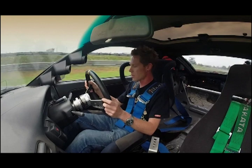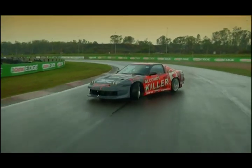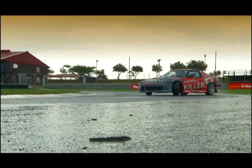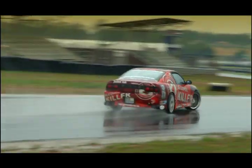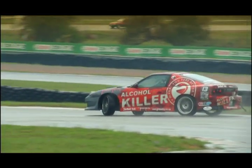It just lights up in the wet — there's so much power, locked diff, no driver aids, no ABS, no traction control. This is all driver skill. Entry speeds into corners before you pull the handbrake and pitch the car sideways can be anywhere from 90 kilometres an hour to over 160, depending on how brave you are. Despite only being a two-litre motor, it develops 316 kilowatts and 580 newton-metres of torque at the wheels.